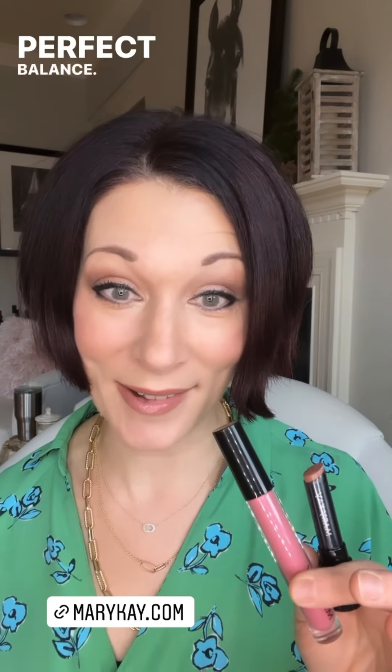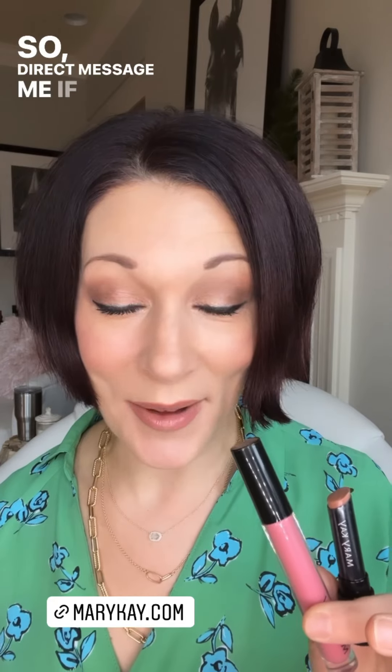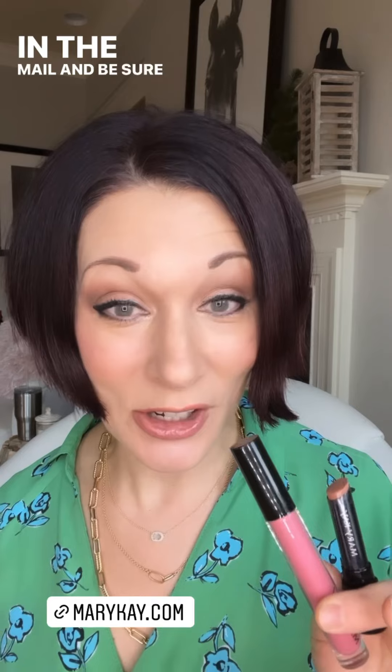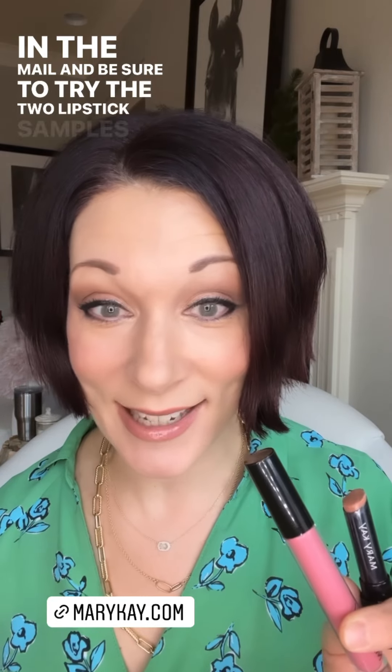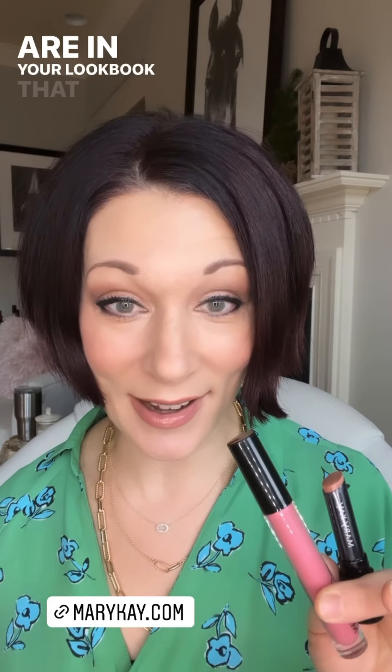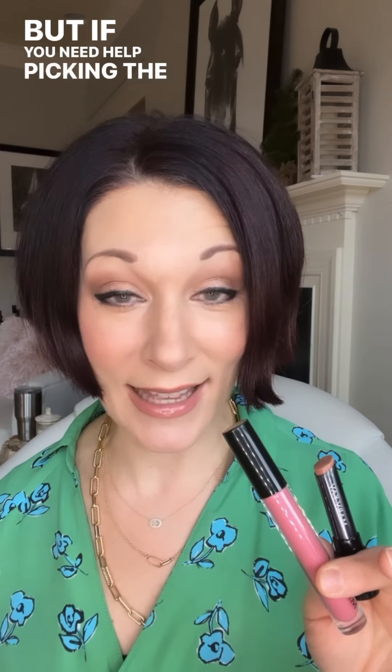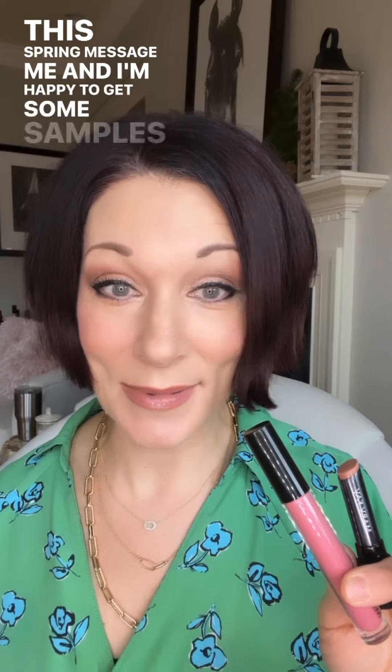Direct message me if you're excited to get your lookbook in the mail, and be sure to try the two lipstick samples that are arriving in your mailbox this week — let me know what you think. If you need help picking the perfect nude lipstick for this spring, message me and I'm happy to get some samples out to you.